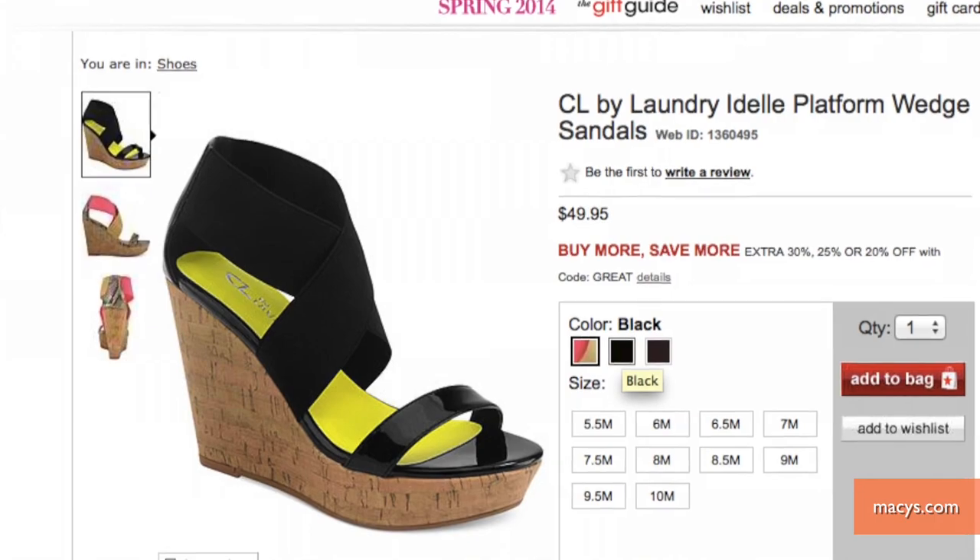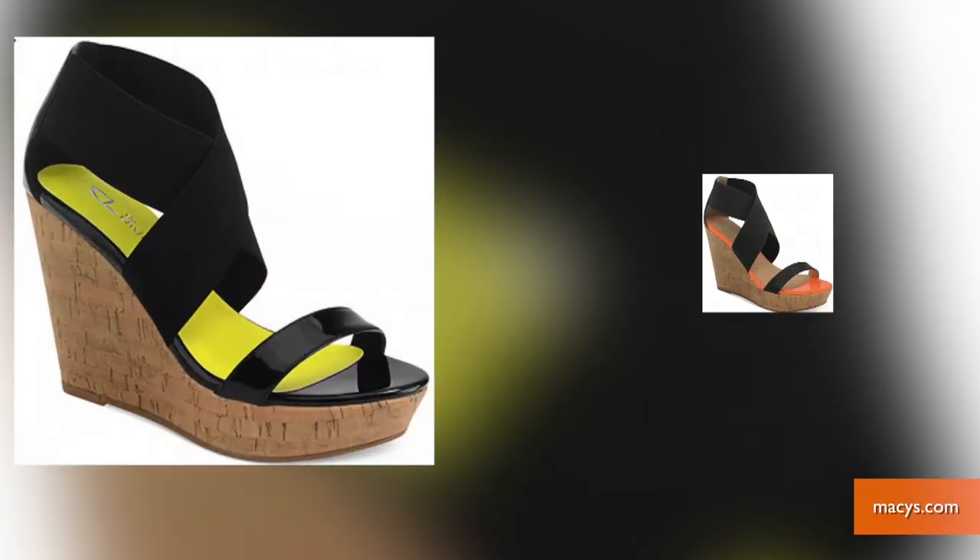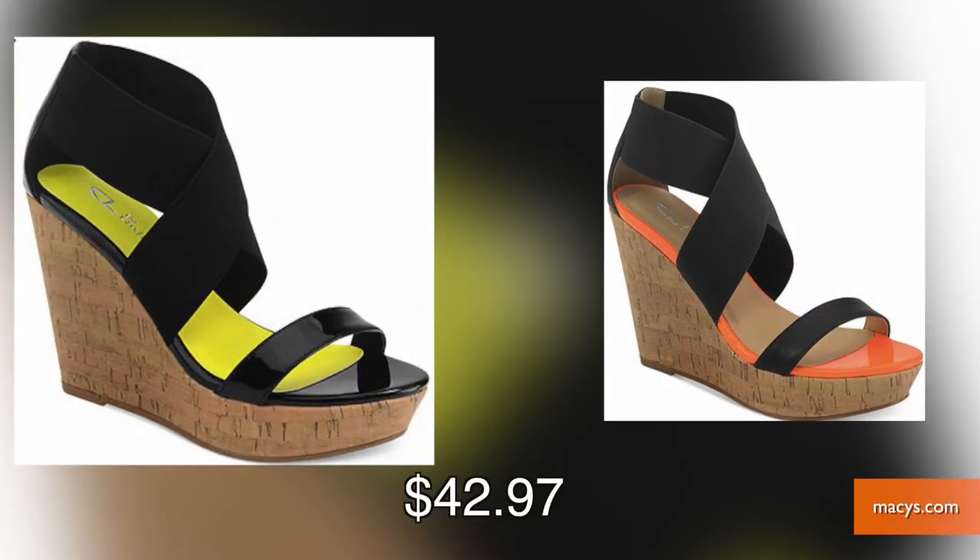We've seen platforms and mules all over the runways this year. Take a look at these Chinese Laundry platforms available at Macy's. With a heel and a bright sole, this shoe could heat up any outfit.